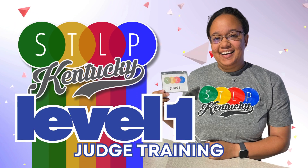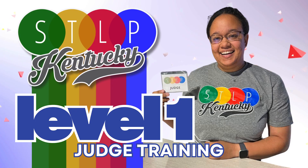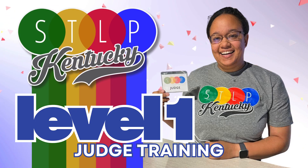Welcome to the STLP Level 1 Judge Crash Course. In the next few minutes, you'll learn everything you need to feel confident and ready to provide great feedback to Kentucky's most creative student innovators. Whether this is your first time judging or your 10th, your role is critical to helping students grow their ideas.